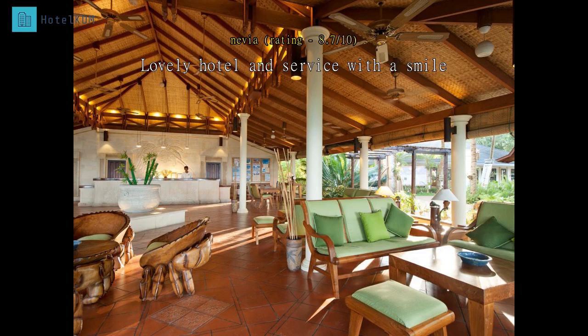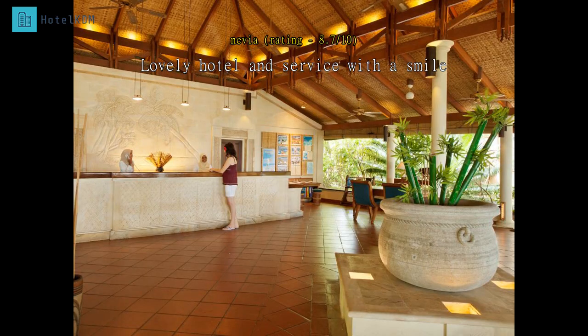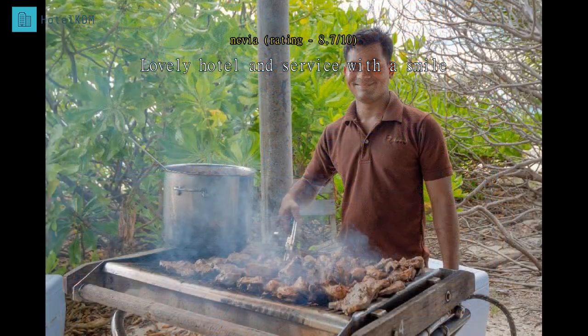I think Royal Island has a good balance between service and price. There is no such service as you could find at One and Only or Four Seasons, but it is good for the hotel's price. It is not ideal for families with two children, as they do not allow two children in one room.